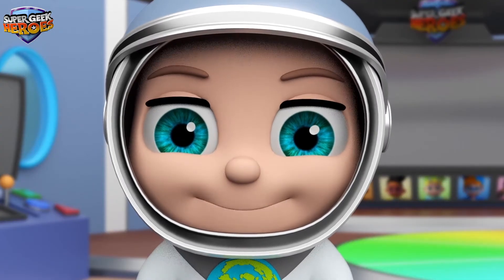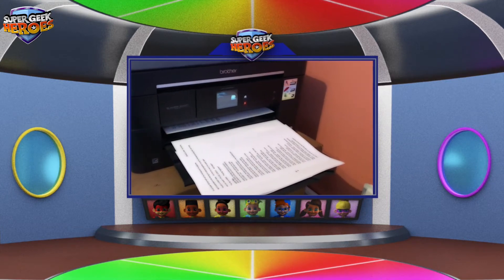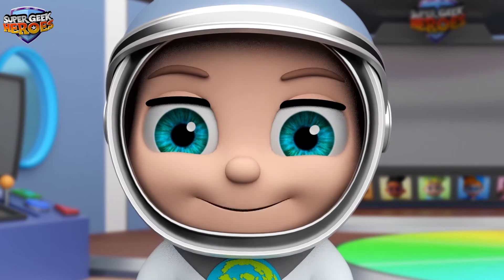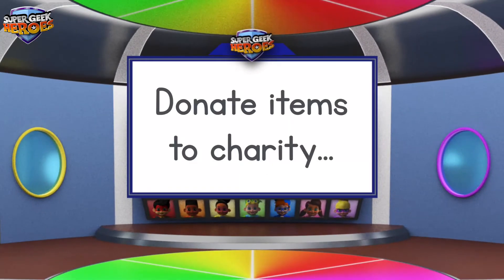This is what we're going to learn about today. Hi everyone, my name is Peter Planet and it's my turn. I'm a Super Geek Hero on a mission to learn. My superpowers help me to share my understanding of the world with you.